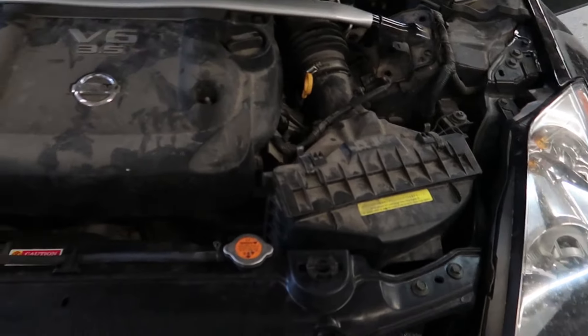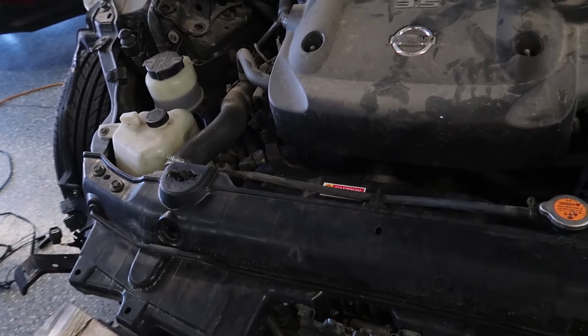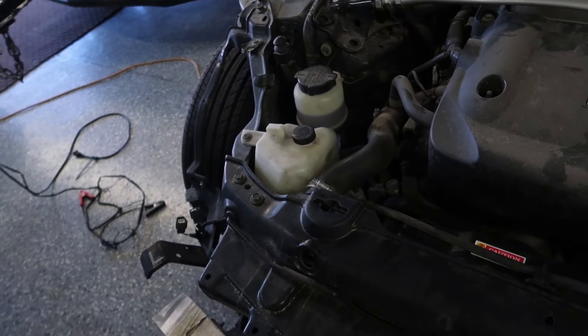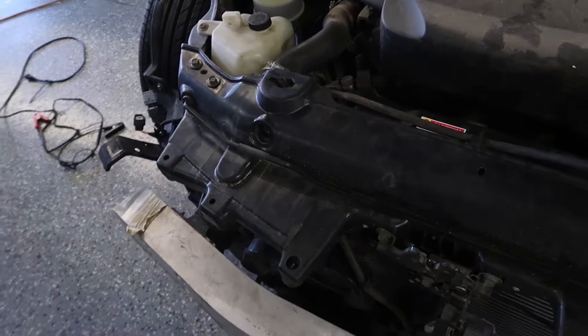It also had some damage on the radiator support, so we got a new radiator support, radiator, condenser, and fan. I wasn't able to video any of that, but that's where we're at right now.